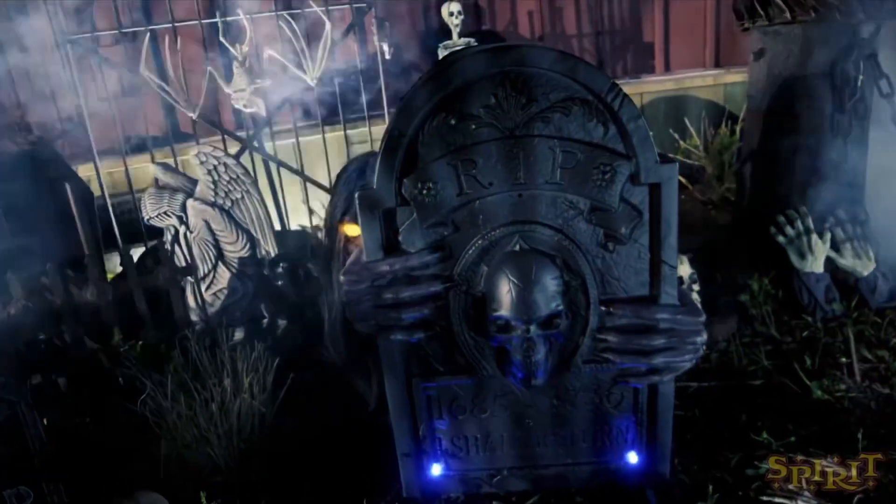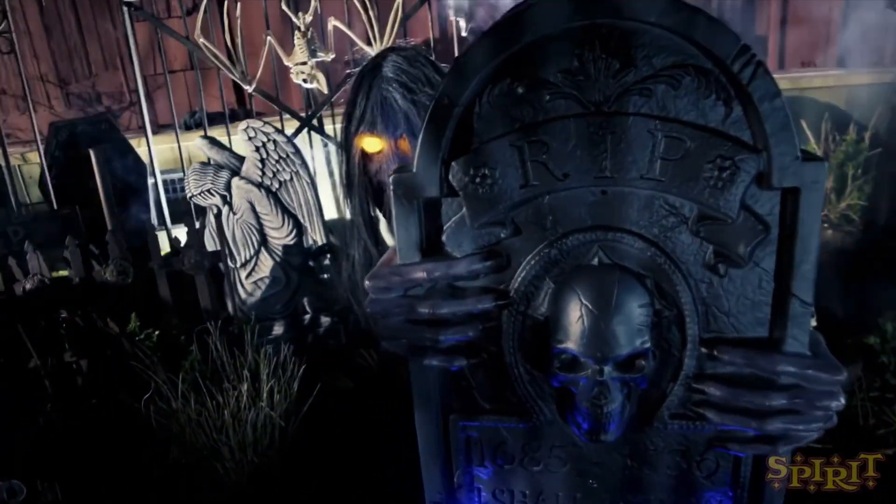Number nine is the Graveyard Ghoul. It's a good idea — I like the fact that it's a head going around a gravestone — but it's the hair. You all know this was coming. The hair just gets stuck, goes upside down, and gets all tangled. Come on, Spirit — why did you give him hair in the first place? The hair is the reason why it's so bad; it just gets tangled and messes up the entire prop.